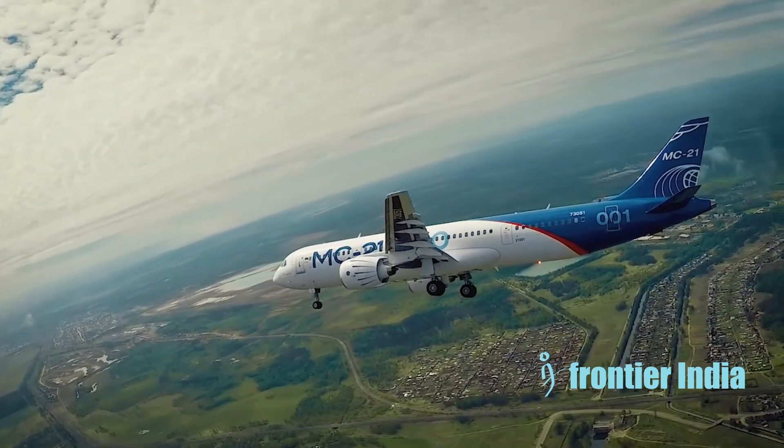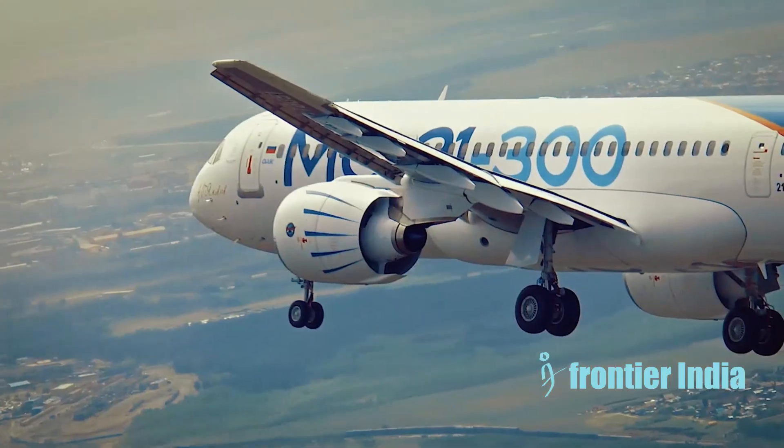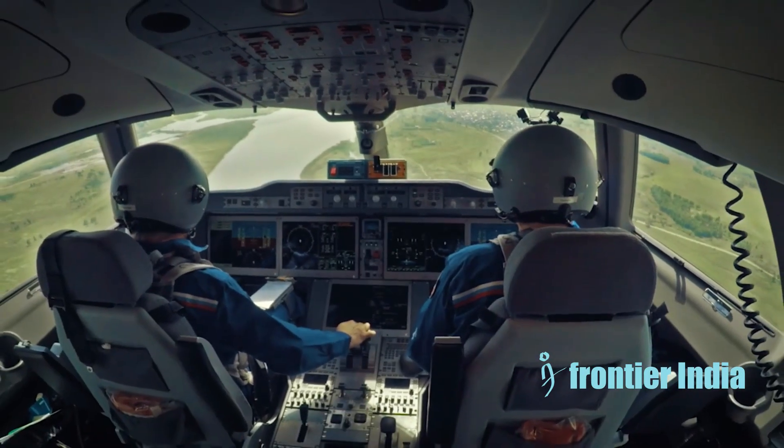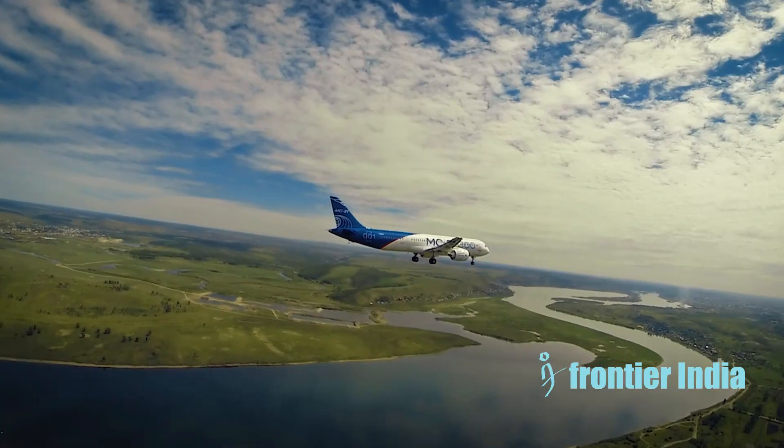The MC-21 has a modern glass cockpit with five LCD displays and advanced interfaces, providing paperless operation. Avionics reduce pilot workload through automation.